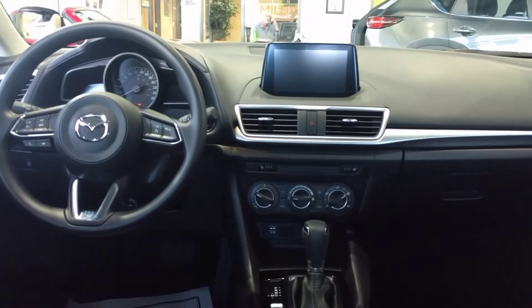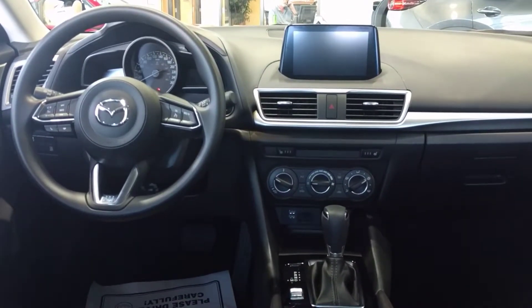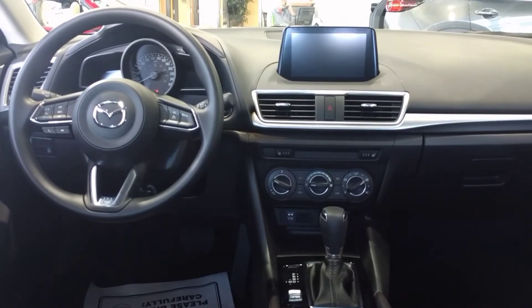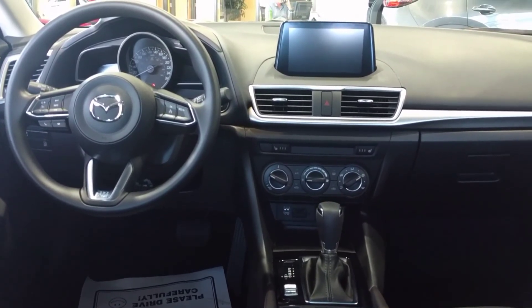So this car is priced as a base model at $23,000 including freight, and it has all of those features. If that's something that interests you, come take one for a drive or give me a call at 229-0475. Thank you so much and I hope you all have a great day.